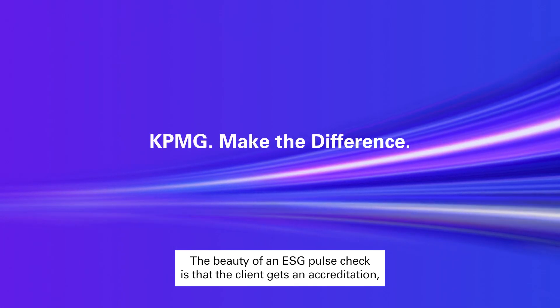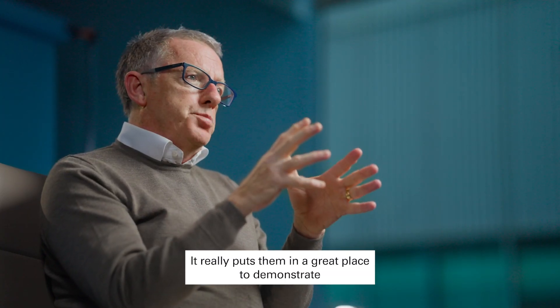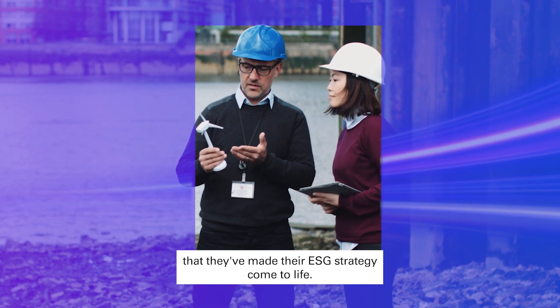The beauty of an ESG pulse check is that the client gets an accreditation. It really puts them in a great place to demonstrate that they've made their ESG strategy come to life.